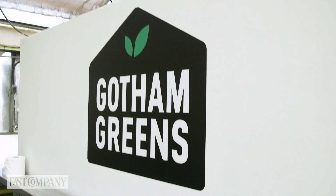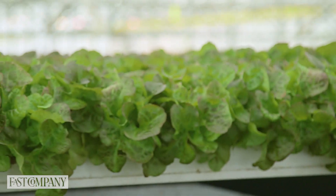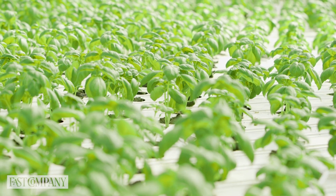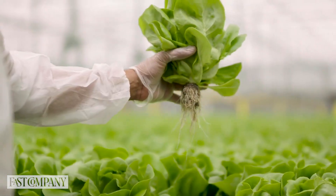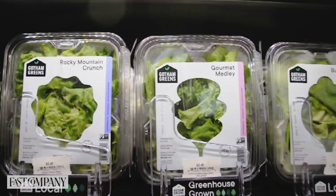We're a company that really focuses on leafy greens, lettuces, and fresh herbs. We operate a network of these facilities around the country, which enables us to deliver farm-fresh produce to cities across the country.